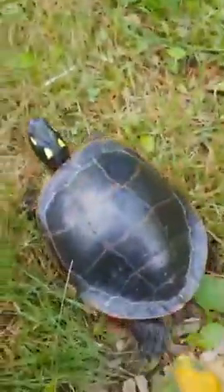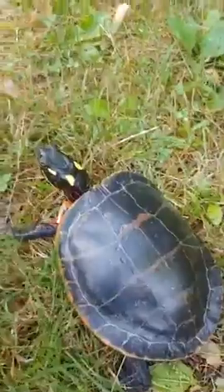Definitely wash your hands afterwards because turtles can carry salmonella and some other diseases. You really just want to wash your hands after touching a reptile.